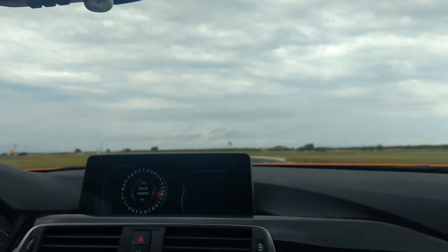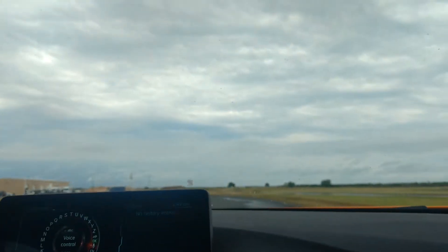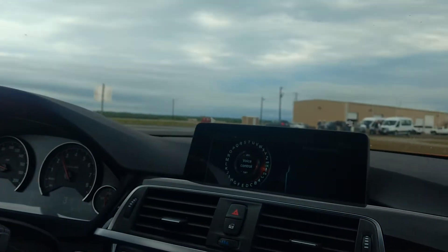I'm gonna get 100 miles an hour one more time for that bird sitting right in the road there. Now go around, turn right here and go around that drifting track a couple times.